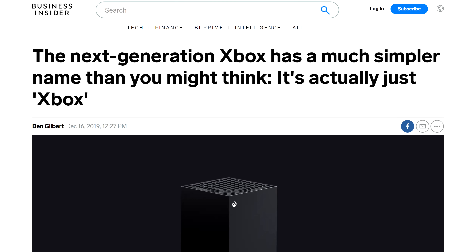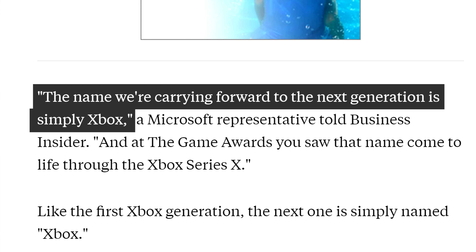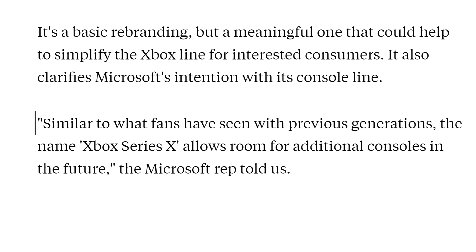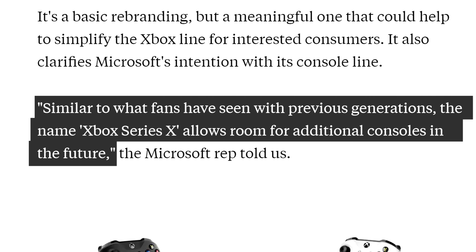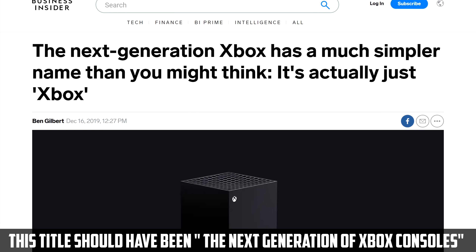In console news, Microsoft decided to confuse everyone as to how the next Xbox is called. All of this confusion stemmed from a Microsoft rep talking to Business Insider. He said, 'The name we're carrying forward to the next generation is simply Xbox, and at the Game Awards you saw that name come to life through the Xbox Series X. Similar to what fans have seen with previous generations, the name Xbox Series X allows room for additional consoles in the future.' It's not really confusing — the next-gen family is called Xbox, and the individual consoles will have slightly different names, starting with the Xbox Series X.